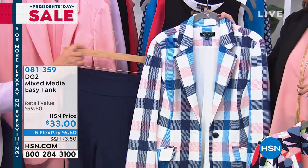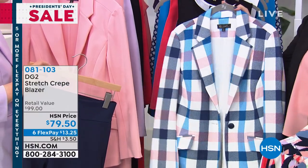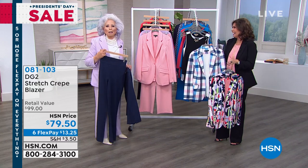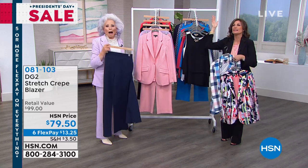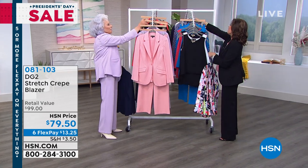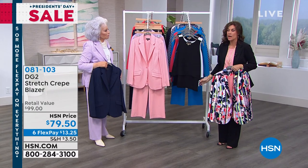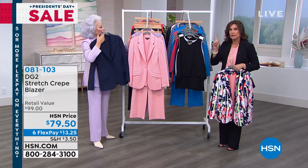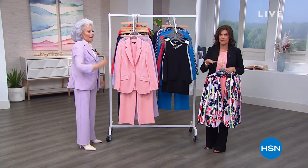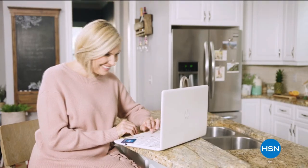The buffalo check is perfect with an indigo jean or white jean. And the floral — this has been one of the best sellers of the year. But we need to take a little time to talk about that credit card. Get the best deals on the things you love with the HSN card.